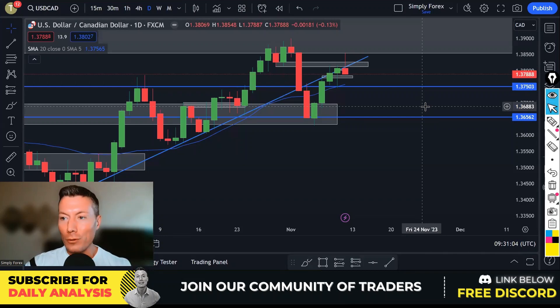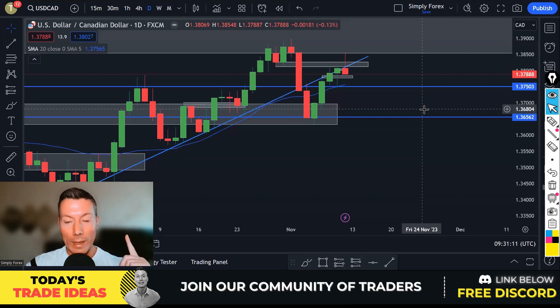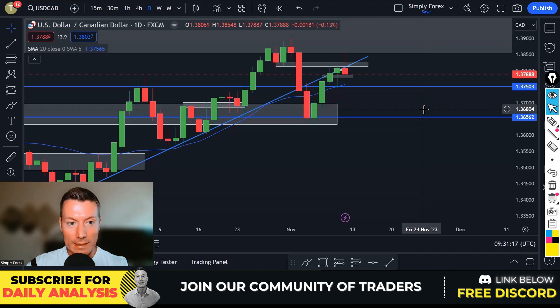Hello traders, welcome back to Simply Forex. Hope you had a nice weekend. Today is Monday the 13th of November, and as always we're going to look back at Friday's trades, we're going to look at today's potential trades, and we're going to look at the important news for today as well. Let's do this.